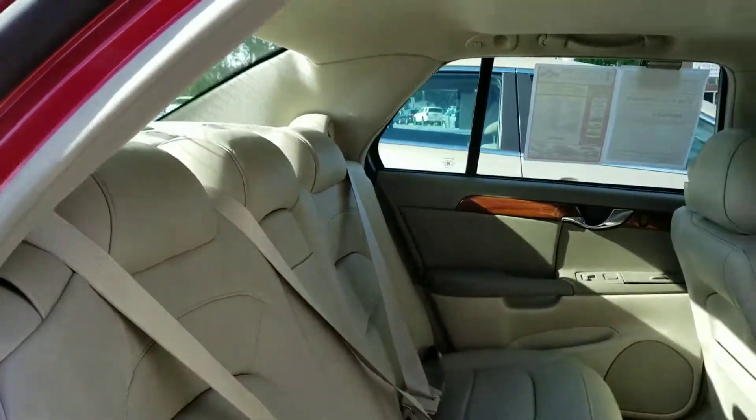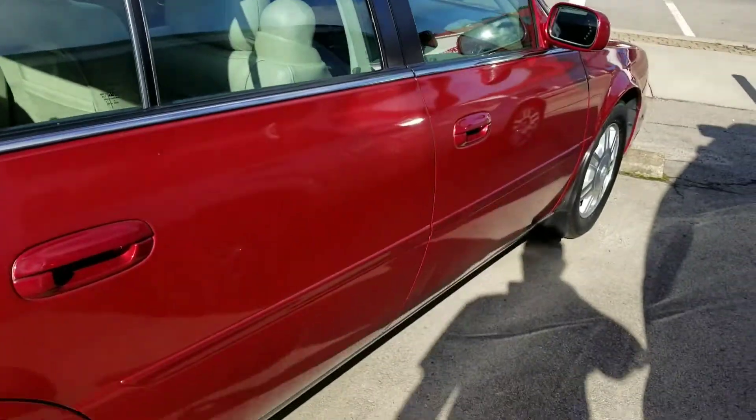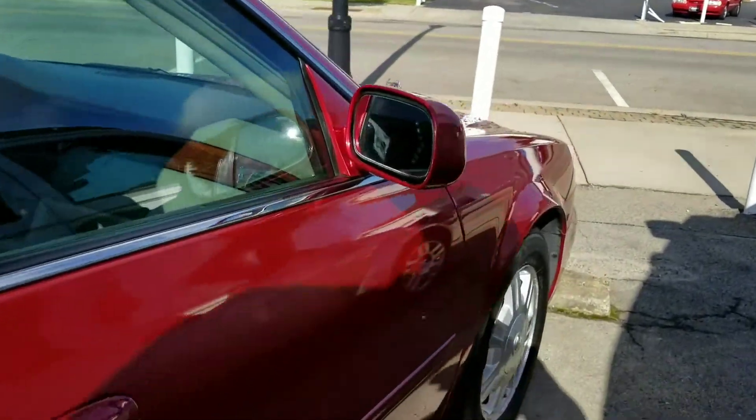Back seats — who knows if anybody even sat in these things. It certainly doesn't look like it. The tires are in good shape.